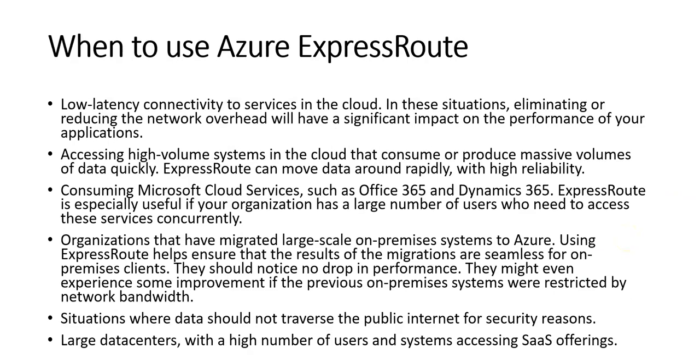When should you use Azure ExpressRoute? Use it when you need low-latency connectivity to cloud services where reducing network overhead significantly impacts application performance; when accessing high-volume systems that consume or produce massive data quickly; when consuming Microsoft cloud services like Office 365 and Dynamics 365, especially for organizations with large numbers of concurrent users; when organizations have migrated large-scale on-premises systems to Azure to ensure seamless results for on-premises clients; and in situations where data should not traverse the public internet, or large data centers with many users accessing SaaS offerings.